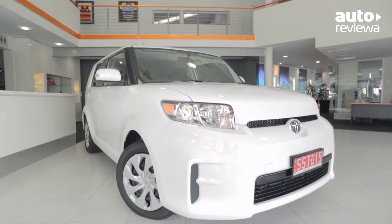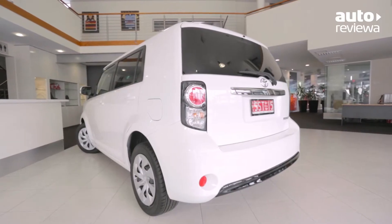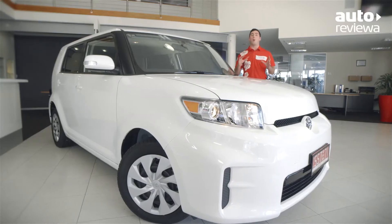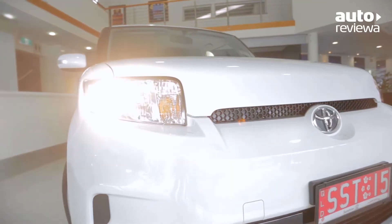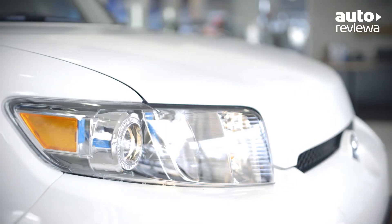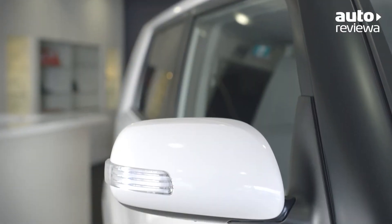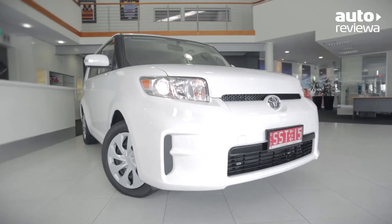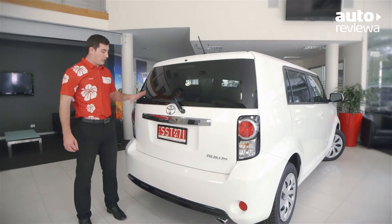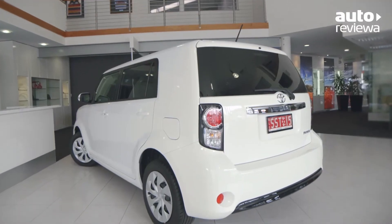The Toyota Ruckus comes in three build models. Today we're showcasing the base model, Build 1. The Ruckus has a unique boxy exterior design featuring bold lines with a rectangular front grille, wide set headlights, high windows and flat door panels to complete the distinctive look. The square shape continues at the rear of the Ruckus, allowing for a flat tailgate for easy loading of cargo.